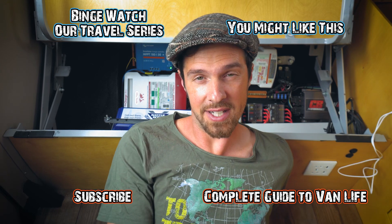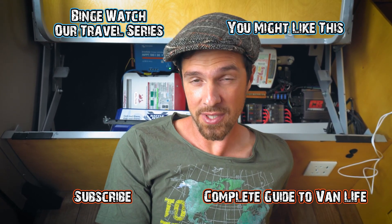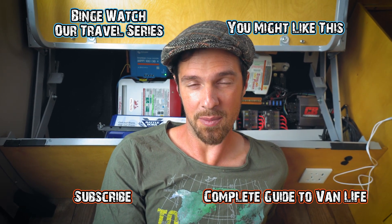In part two of this off-grid electrical system we're going to be looking at how we get power back into our batteries, including solar — so you'll want to be subscribed for that. All of the components discussed in this video are linked below. We'll also link our guide to off-grid electrical systems, which helps you calculate your off-grid power needs to figure out which components you need and how to put it all together. There's also a diagram of our system linked below.